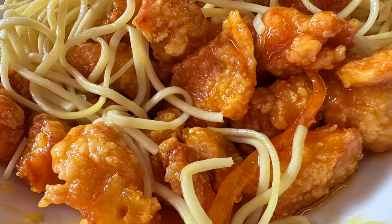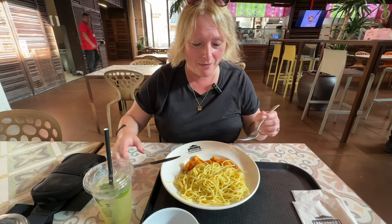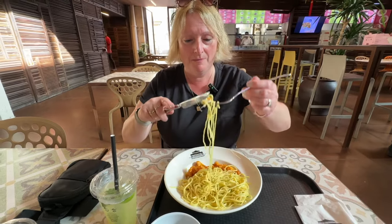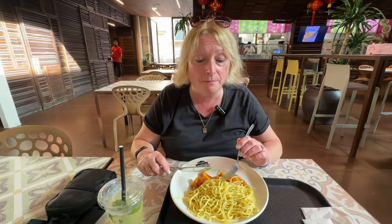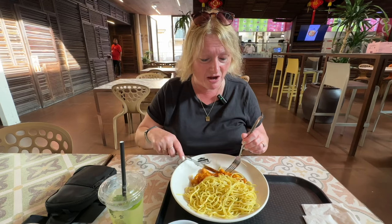The food finally arrived. Big reveal time — it's foodie review! We've gone for the Chinese tonight. We've got lemon chicken and noodles. The noodles are really tasty — full of flavour; I think they've been cooked in some sort of broth. Really nice.